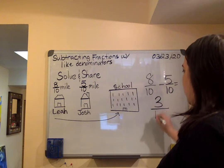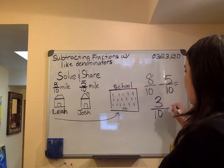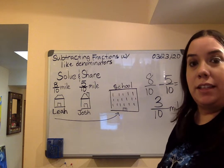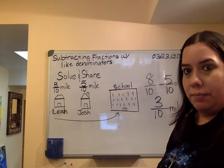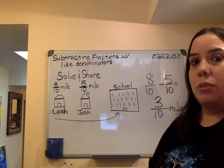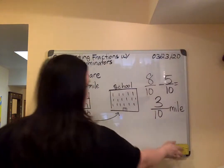Ten will stay the same. So Lea has to walk three tenths of a mile more than Josh. Así que Lea tiene que caminar tres décimos más que Josh a la escuela. This is from the solve and share in your math book. Let's go straight to the next page onto the next lesson. Let me erase the board so we can get started.